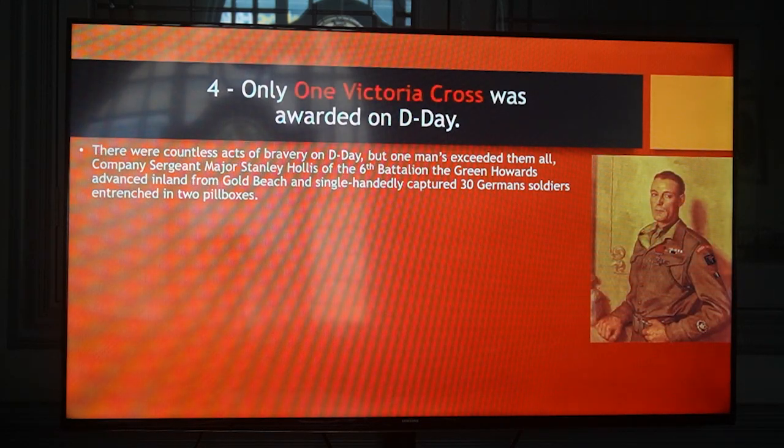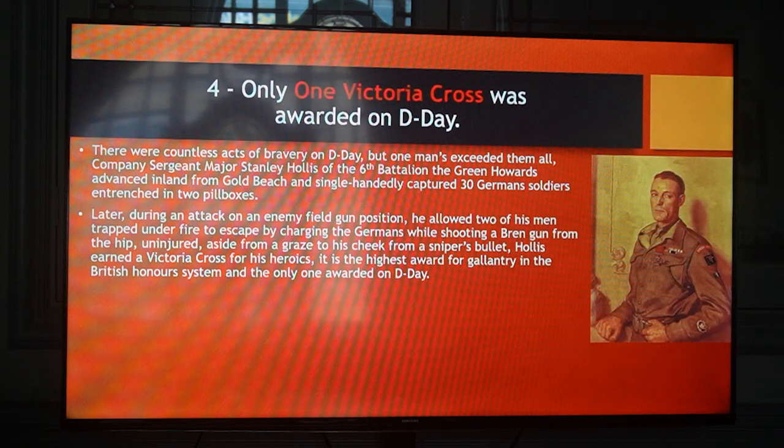Only one Victoria Cross was awarded on D-Day. There were countless acts of bravery on D-Day, but one man exceeded them all. Company Sergeant Major Stanley Hollis of the 6th Battalion advanced inland from Gold Beach and single-handedly captured 30 German soldiers entrenched in two pillboxes. Later, during an attack on an enemy field gun position, he allowed two of his men trapped under fire to escape by charging the Germans while shooting a Bren gun from the hip. Uninjured aside from a graze to his cheek from a sniper's bullet, Hollis earned a Victoria Cross — the highest award for gallantry in the British Honours System and the only one awarded on D-Day.